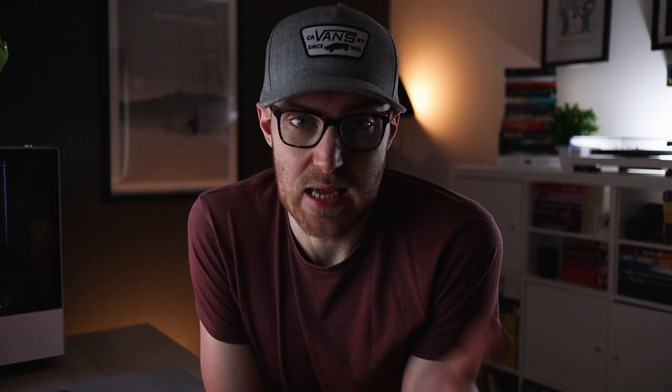If you didn't feel immersed by that paragraph, here's the version with all those bits stripped out: 'Kim thought about the old table that had been in their dining room growing up. It had probably been sold now to some other family in some other place. They'd probably never sit around it all together again.' I haven't told you how to feel, but I think there's still as much sadness, loss, and nostalgia as before — if not more. There's less certainty, fewer facts, and more room for interpretation. This makes Kim's thoughts feel more private, as though they're a window into something personal, rather than just being told she feels sad or she thought fondly.